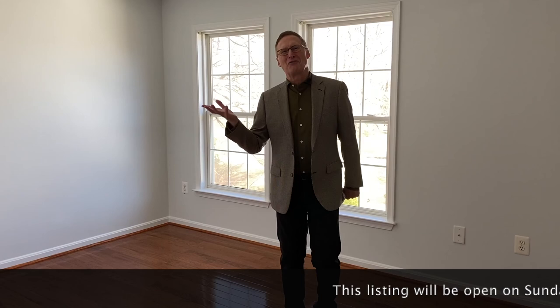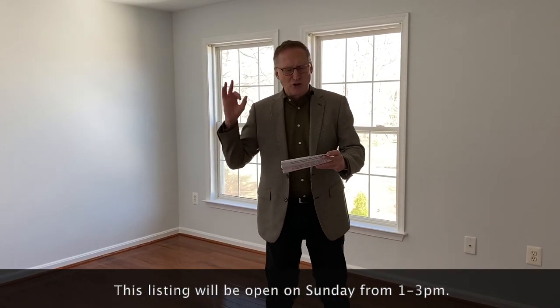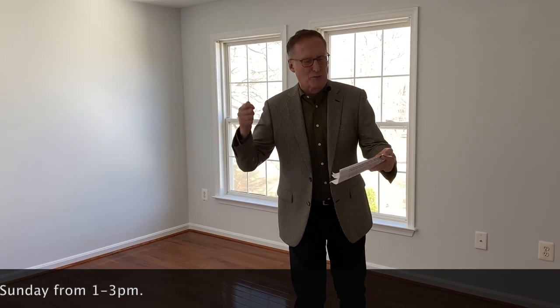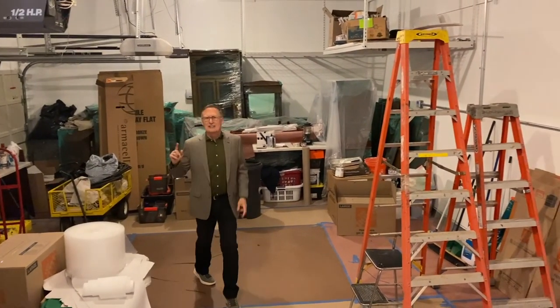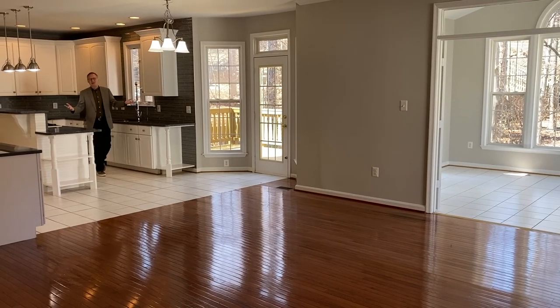This home has been freshly painted throughout. It features hydronic heated floors controlled by individual thermostats labeled in each room: the kitchen, the office, the dining room, the living room, the sunroom, and the entire upper level. The oversized three-car garage has A/C and heat added in 2022 and also features an epoxy floor. This is truly an outstanding property.